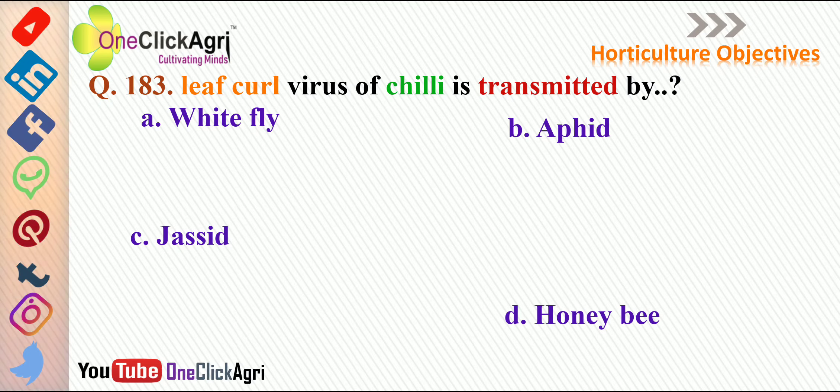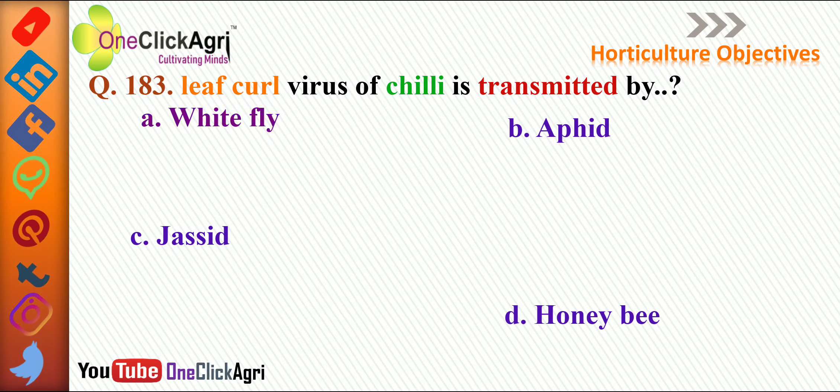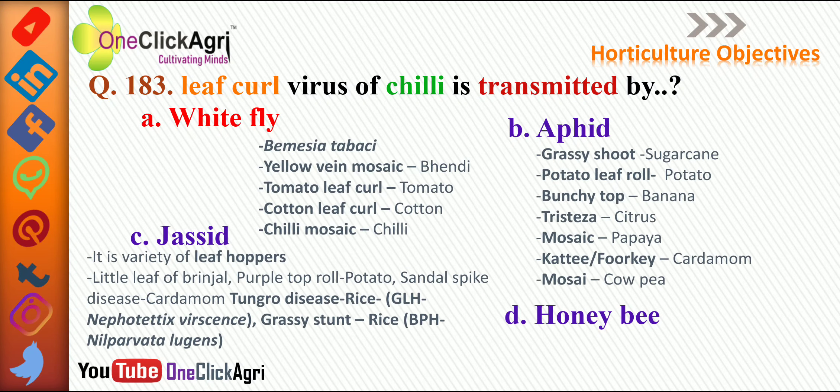The next question: leaf curl virus of chili is transmitted by — the right answer is whitefly. The scientific name of whitefly is Bemisia tabaci. It is also the vector for yellow vein mosaic in bhindi, tomato leaf curl in tomato, cotton leaf curl in cotton, and chili mosaic in chili. Aphid transmits grassy shoot in sugarcane, potato leaf roll in potato, bunchy top in banana, tristeza virus in citrus, and mosaic in papaya.